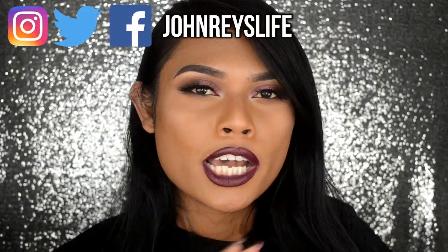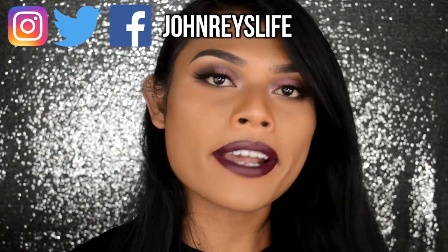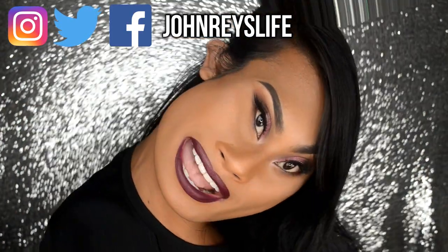Oh my god, wow! Girl! I'm so excited. Hey you all! It's your girl, the internet ho, John Ray!